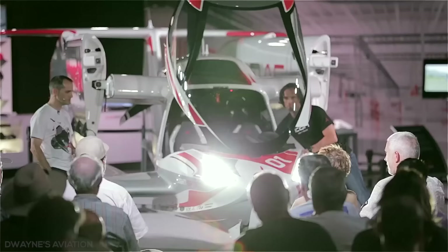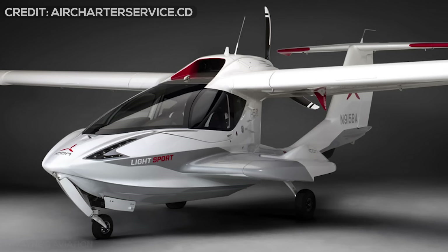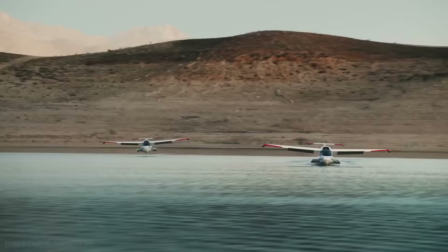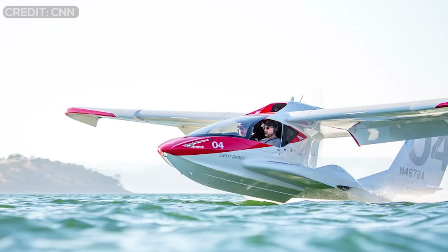It uses LEDs for all its exterior lighting, which not only consume less energy and generate less heat, but are lightweight, exceptionally bright, and allow very sharply defined beams. The A5 features a tricycle retractable landing gear that can be optionally excluded to convert the amphibious sport aircraft into a pure seaplane.